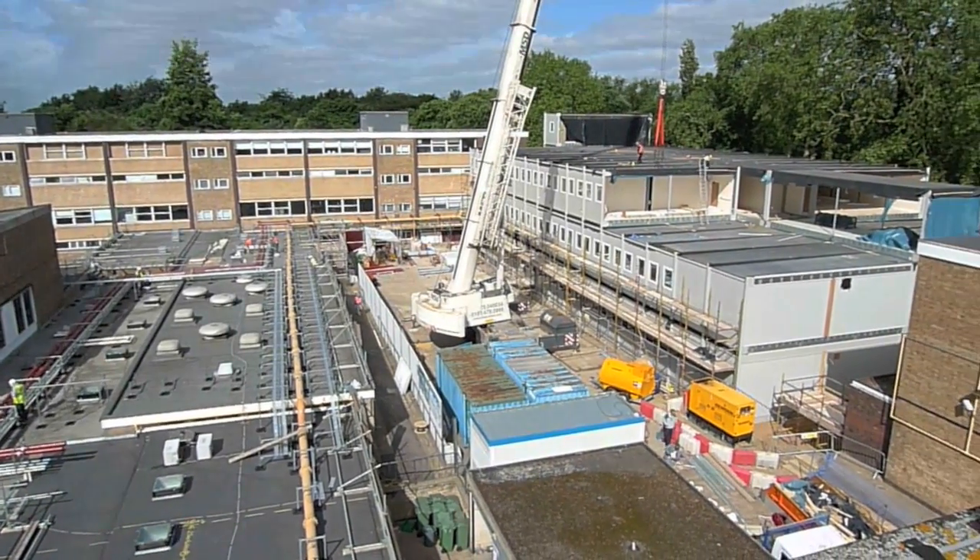The architect and design teams have worked very closely with our building control department to ensure that every aspect of the building's design is fully assessed and results in a safe building. At building control, we're very proud to be involved with the project to build the new school at Holland Park.